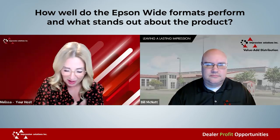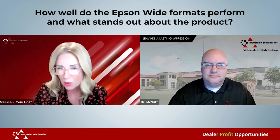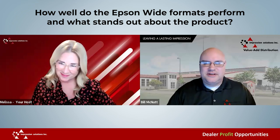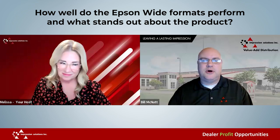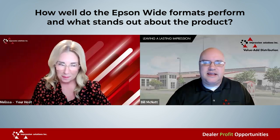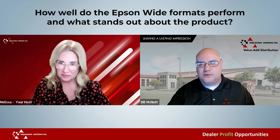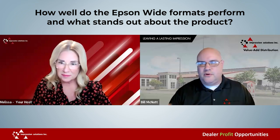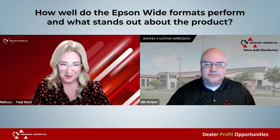How well do the Epson wide formats perform and what really stands out about the product? Rather than try to explain it, let's give everybody a first-hand view of these machines — how they operate and some of the features of the more popular Epson T-series large format printers we offer at ISI. Check out our video.